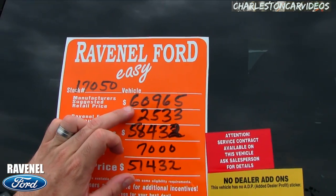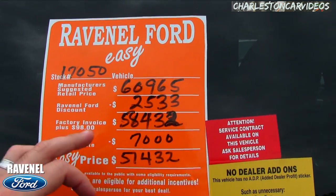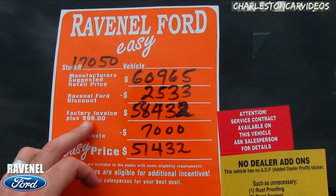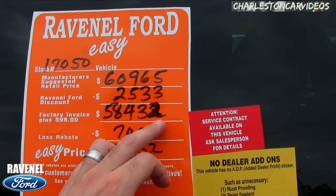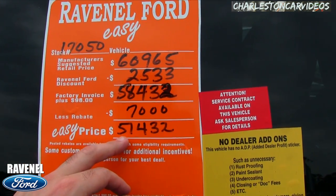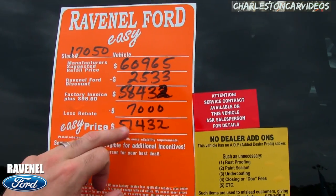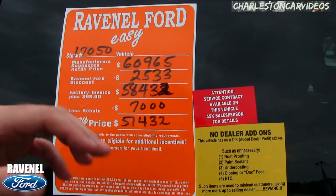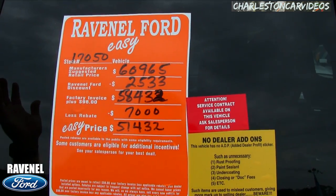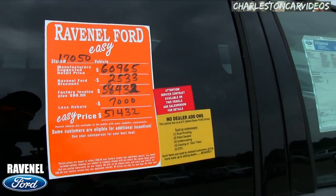Here's that orange sticker I was talking about. You saw the MSRP price of $60,965. Ravenel Ford's discount is $2,533.98 — they sell over invoice on all new vehicles. There's a $7,000 rebate, which is massive. That brings the easy price down to $51,432. That's the price you'll be financing, plus a little interest unless you qualify for a no-interest rate, and there are no doc fees.